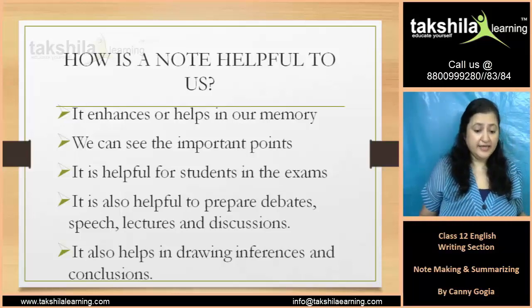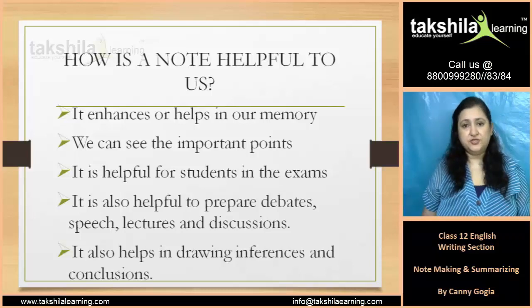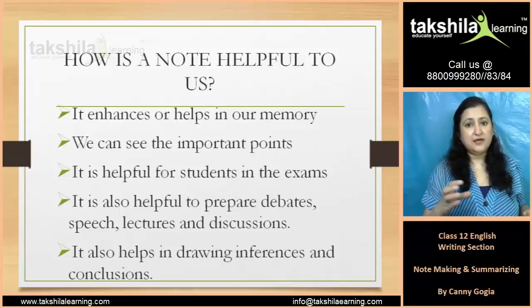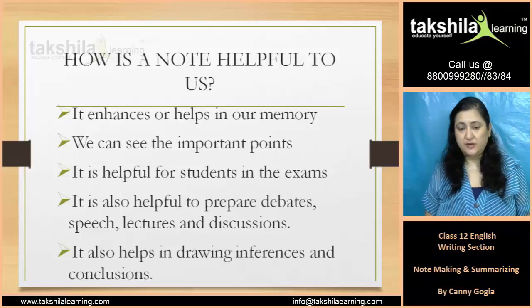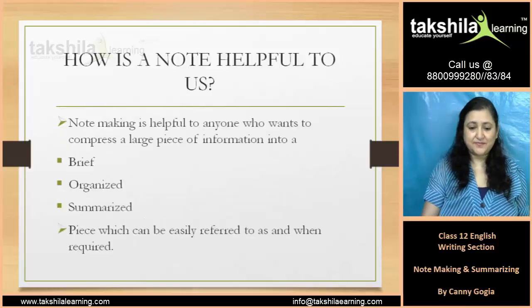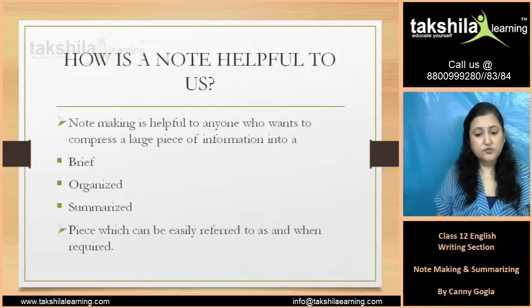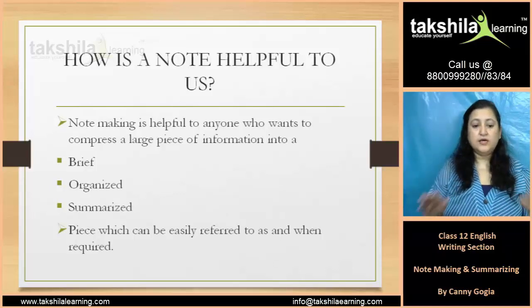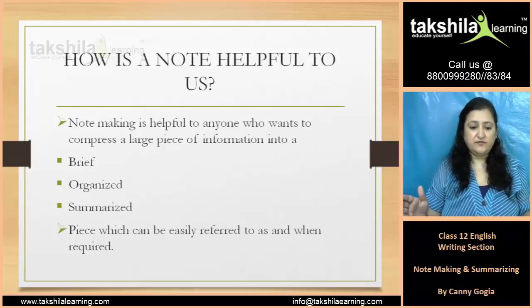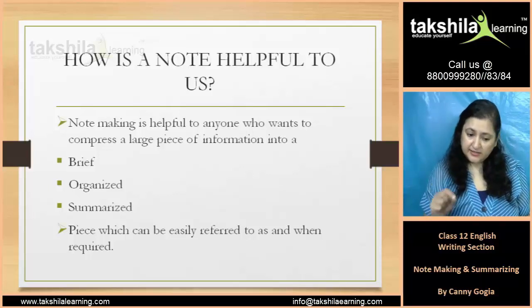It also helps in drawing inferences and conclusions. Note making is helpful to anyone who wants to compress a large piece of information into a brief, organized, and summarized form.